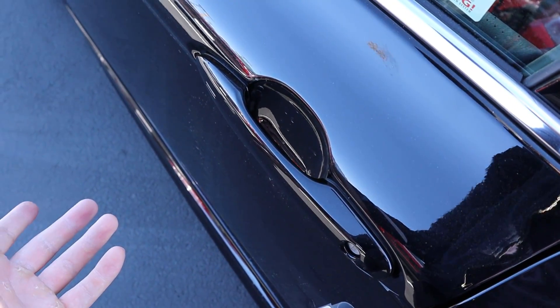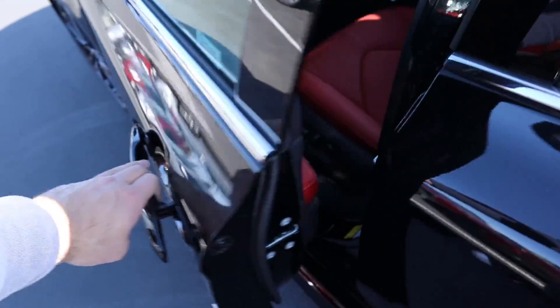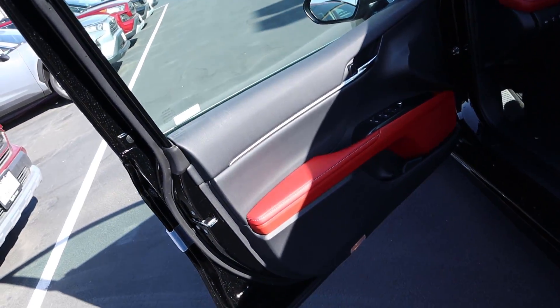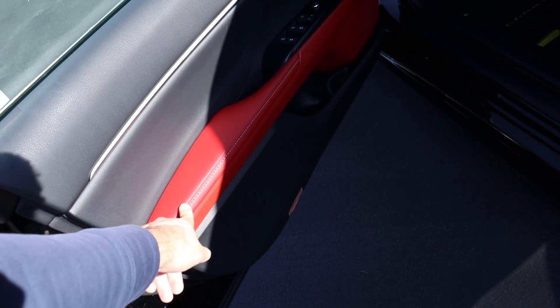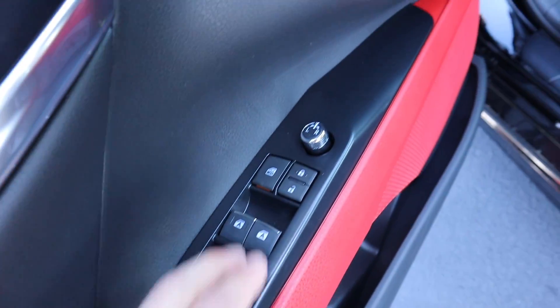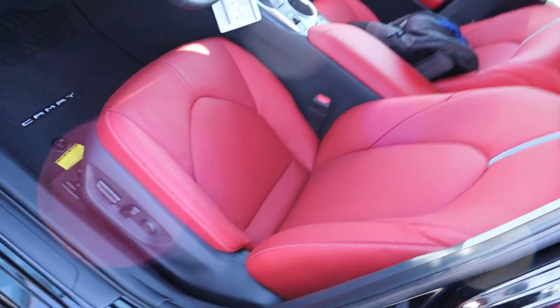The Camry has keyless entry — one touch to lock and put your hand on the back of the door handle to unlock. The front door panel is identical to the rear: soft touch material with a silver strip, red leather with white contrast stitching, all window controls, and mirror adjustments. Red continues onto the front speaker as well.